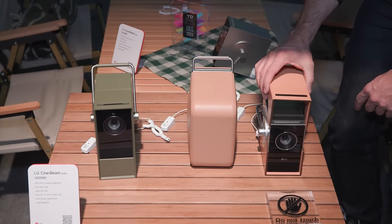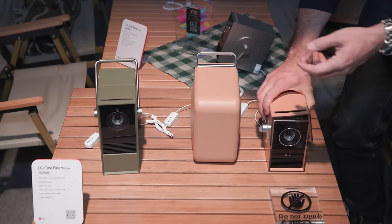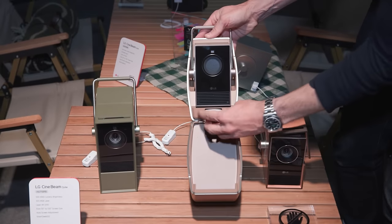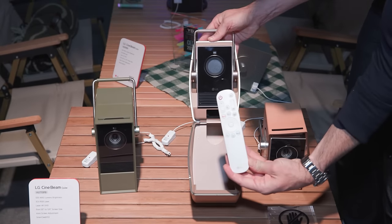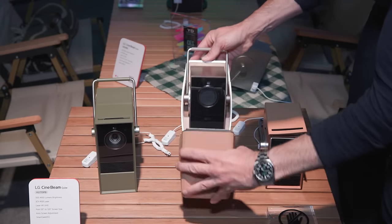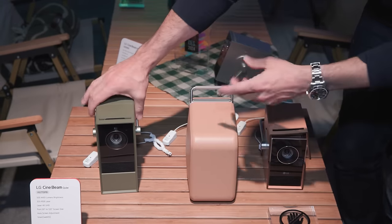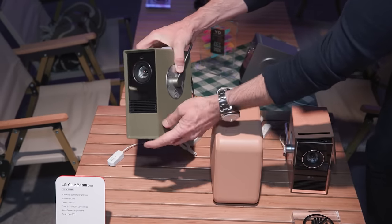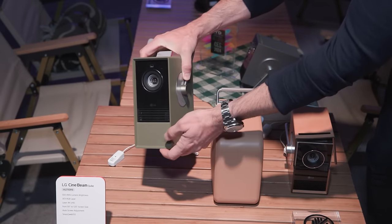You could take the CineBeam Cube camping, put it on the side of a tent, or use it on any wall in your house. There's a cool color sleeve option, and I really like the carrying case — open it up and there's a remote control inside, which is handy. It'll also protect it when you're carrying it around. Lastly, there's a prototype option to add a little battery pack on the underside.